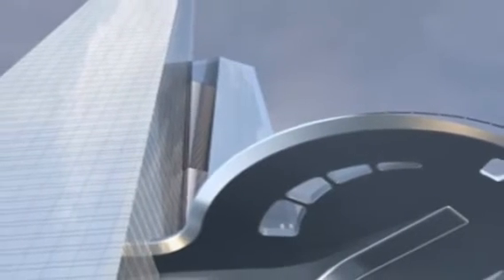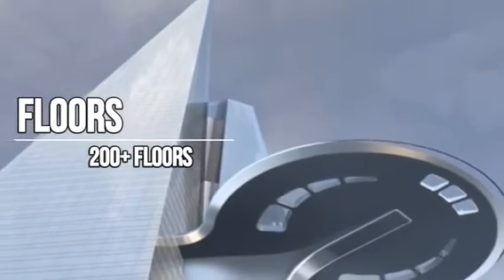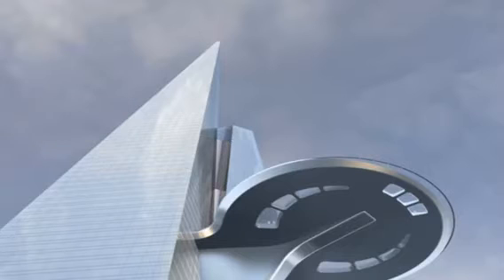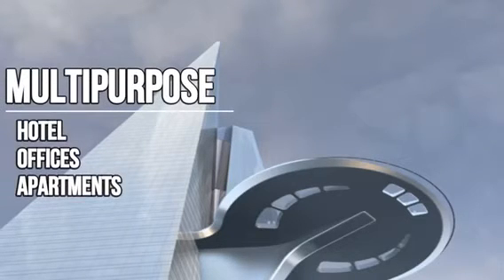It will have more than 200 floors, with the highest observation deck in the world on the 157th level. The tower is set to be multipurpose. The building will have a number of uses — certain floors have been earmarked for a hotel, offices, and apartments. 160 of the floors will be inhabited in one way or another.